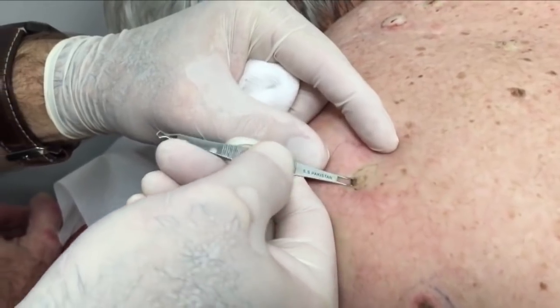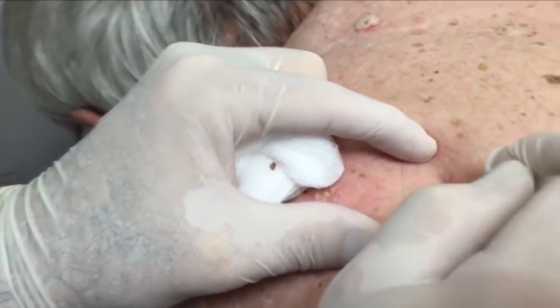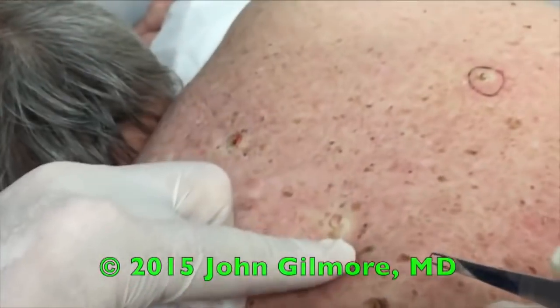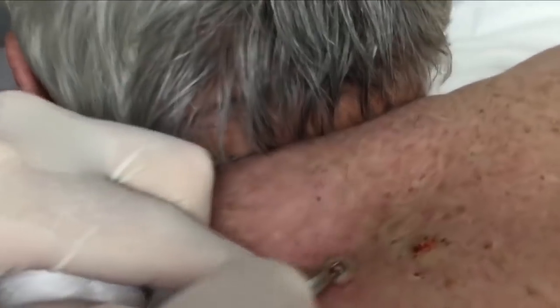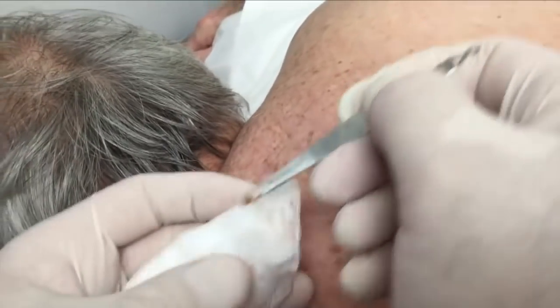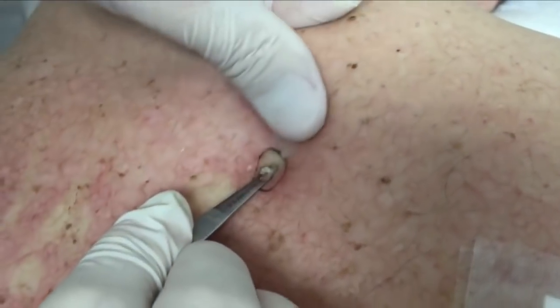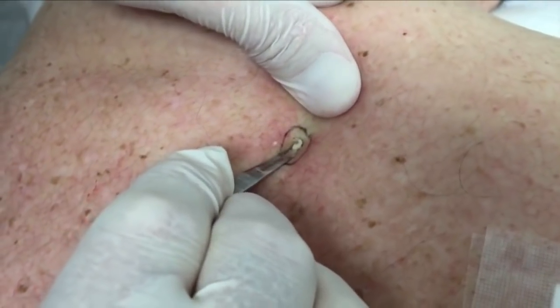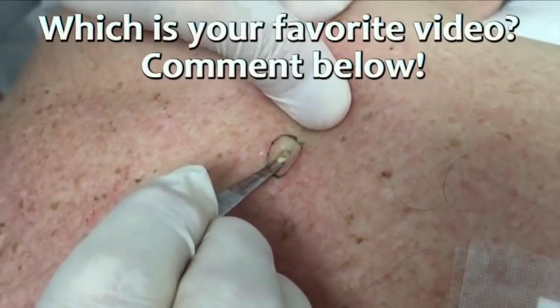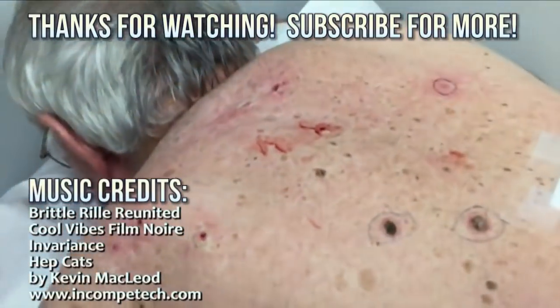Oh yeah — a big one coming out there. Push again in this direction. Make sure it's empty. Yep, it's empty. These are fairly shallow for the most part so they're coming right out. Oh, this one's really big, Gonzo. Look at that come out of there. Let's get this one — this one was coming out just with the injection. Look at that. There we go. You look pretty spruced up there, except for the red spots all over and the big dressing on your back and the little blood stains. You look great.